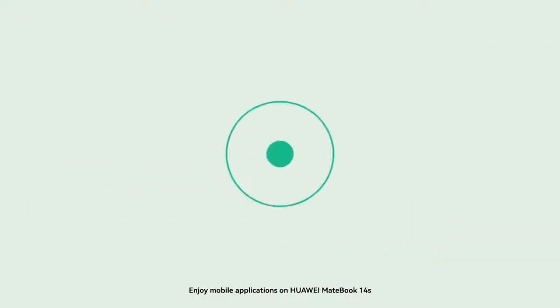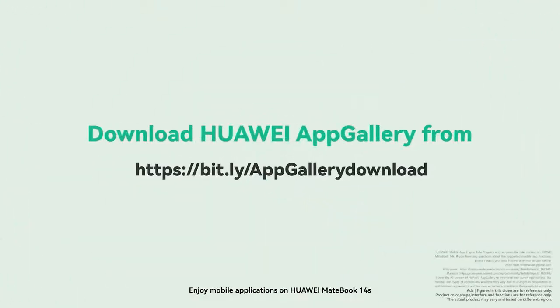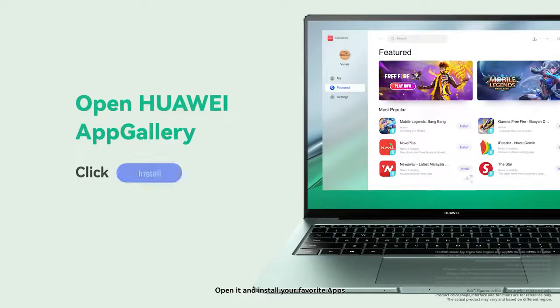Enjoy mobile applications on Huawei MateBook 14S. Download Huawei App Gallery through Betalink. Open it and install your favorite apps.